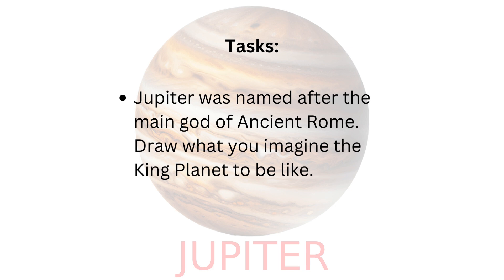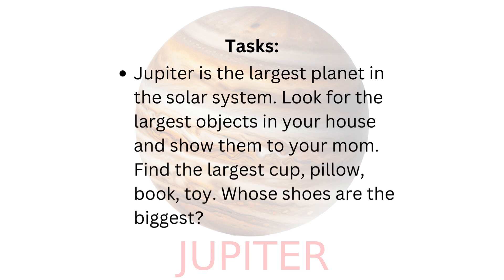Draw what you imagine the king planet to be like. Jupiter is the largest planet in the solar system. Look for the largest objects in your house and show them to your mom.